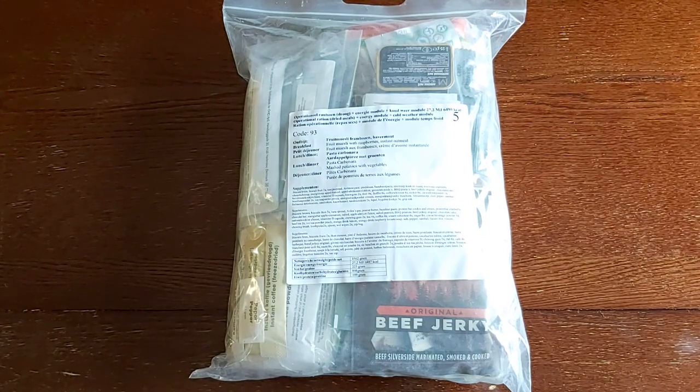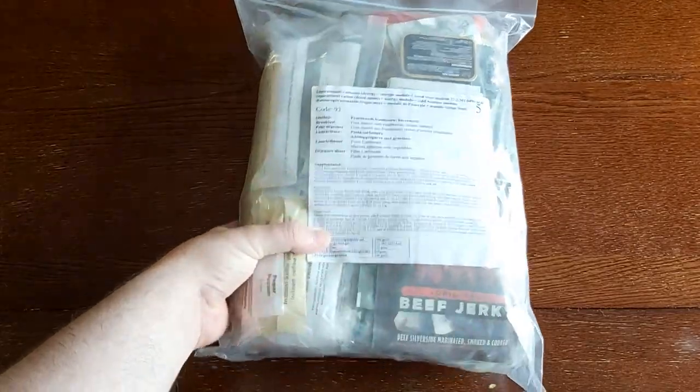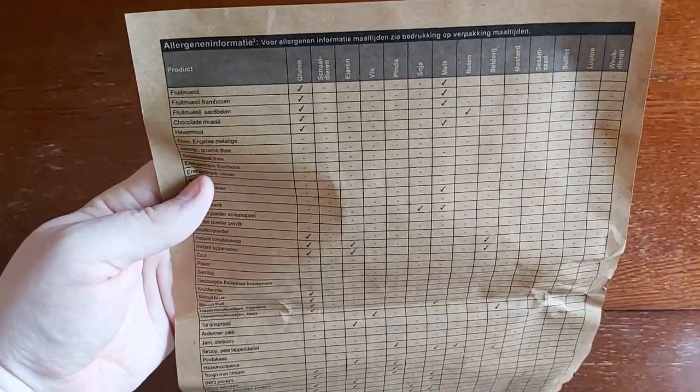It's going to be a little difficult to even come up with three meals for this, because there's just going to be so many items. It comes with a huge Code 93 items list, which shows you everything that might possibly be in here, and also runs down the allergens.